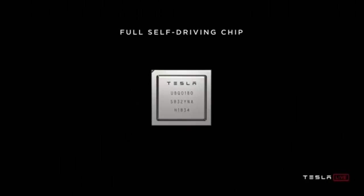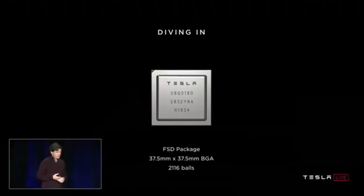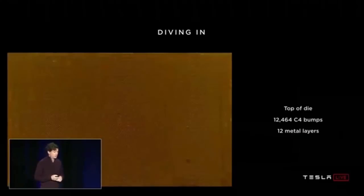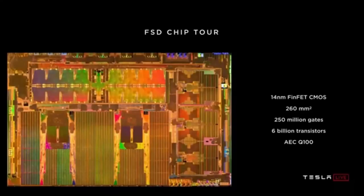Moving on to the full self-driving chip. It's packaged in a 37.5mm BGA with 1,600 balls — most used for power and ground, plenty for signal as well. If you take the lid off, you can see the package substrate and the die sitting in the center. Flip the die over and you see 13,000 C4 bumps scattered across the top, and underneath those are 12 metal layers.